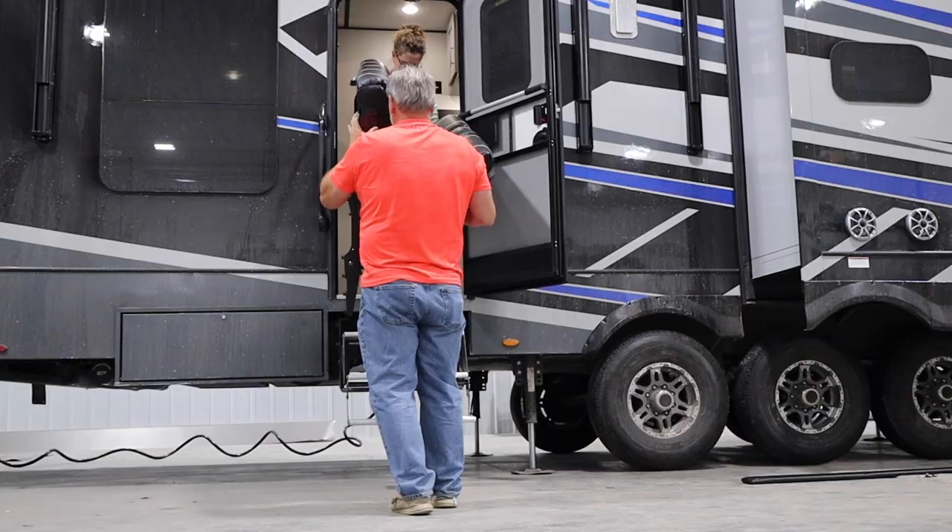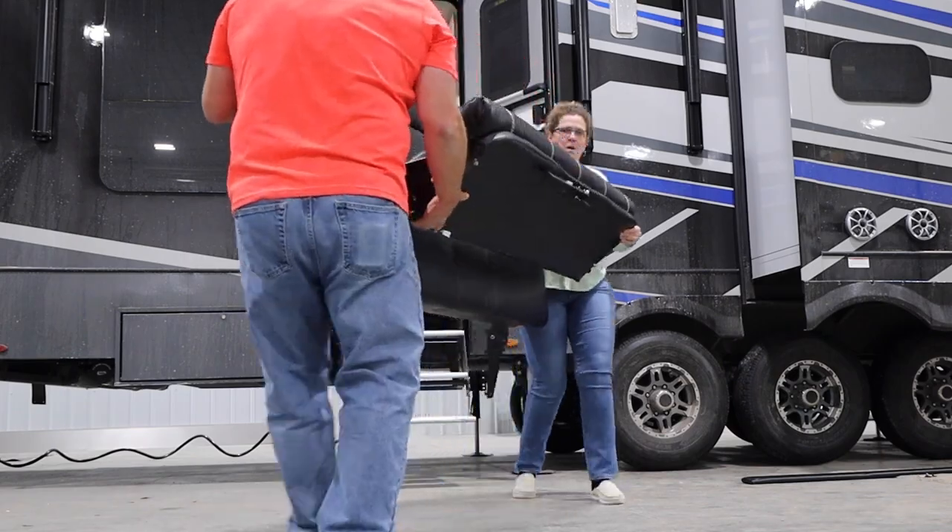As you guys know, we are turning our toy hauler portion of our camper into our master bedroom. So it was time for us to go out and start looking for mattresses, because the mattresses in these campers are not much. The ones that come in the toy haulers are like bunk mattresses — designed for kids to sleep on. But we weigh a little more than kids, and that's not going to be comfortable. So we've been doing a lot of research, and thank goodness somebody reached out to us.